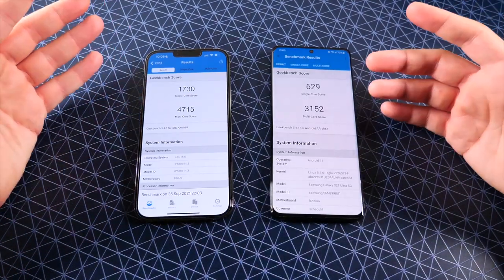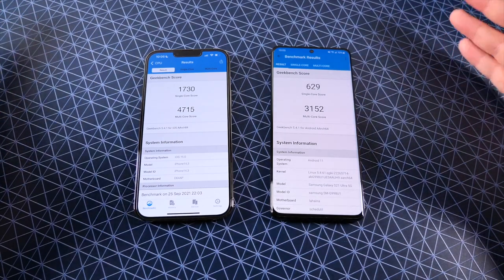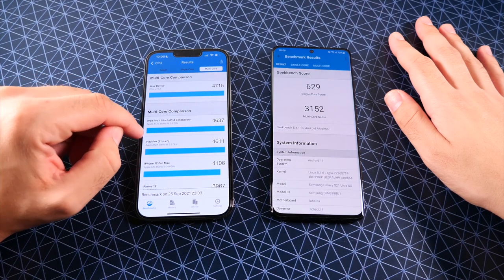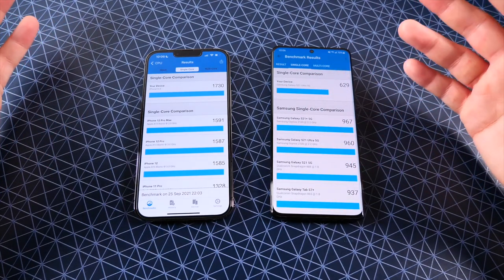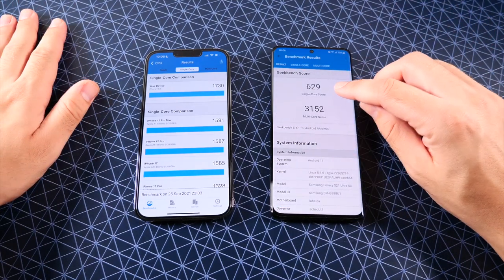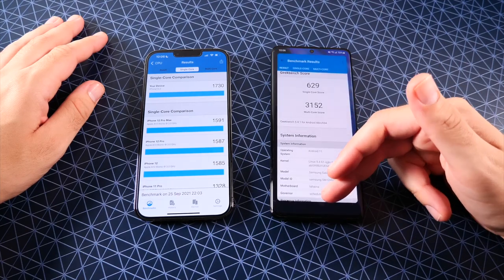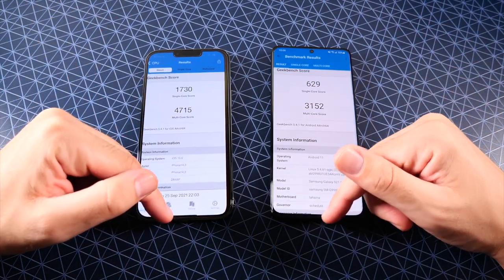The final benchmark scores are in, and the iPhone has crushed the Galaxy S21 Ultra in both scores as expected — Apple usually wins in benchmarks. The iPhone 13 Pro Max does better than the 12 Pro Max, with about 600 points more in multi-core and about 200 more in single-core. The Galaxy S21 Ultra's score here is a bit low — it typically gets around 960, and I got over 1,000 earlier. The phone may have throttled a bit from heat. Either way, Apple would have won — run this test 10 times and Apple's going to win every time in the benchmarks.